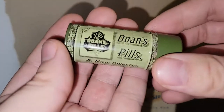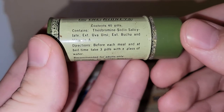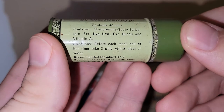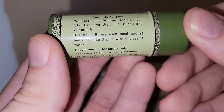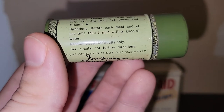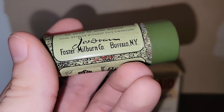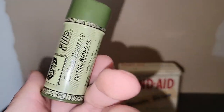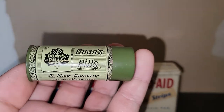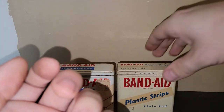This one I might be keeping for myself — it's the Doan's Pills, a mild diuretic to the kidneys. It contains theobromine, sodium salicylate, uva ursi extract, buchu, and vitamin A. You take three pills with a glass of water before each meal. These were from Foster Milburn Co. in Buffalo, New York. There's no zip code on here whatsoever, so I think this is older. I'll probably keep that for my junk jar — it's just super neat.